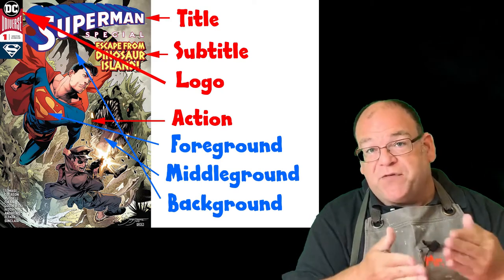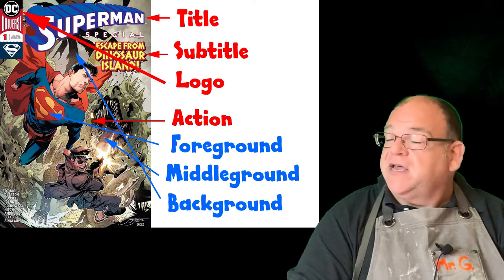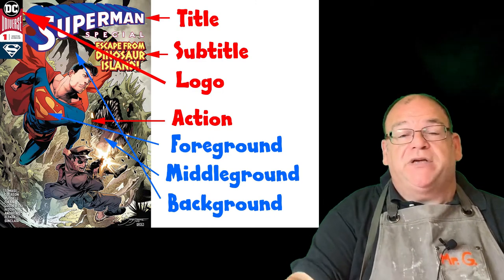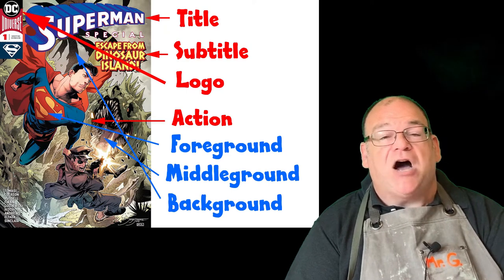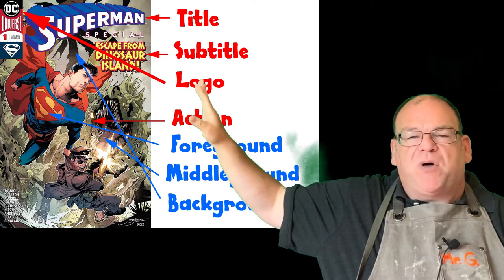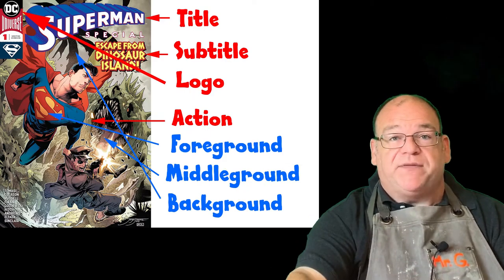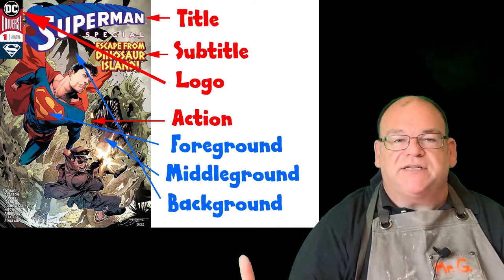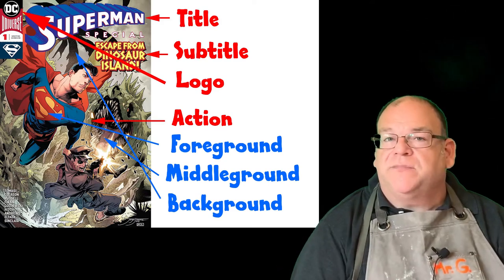The middle ground is where you'd step through the window a couple of steps — in this case it's the monster right behind Superman. The background gives us a sense of space and place, shown here by the silhouette of a palm tree and clouds in the very back. By having foreground, middle ground, and background, we get a sense of richness — like there's a lot happening in that world.